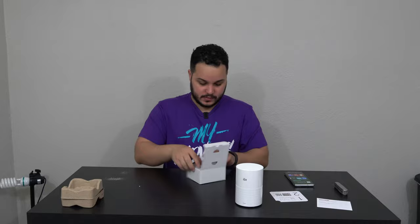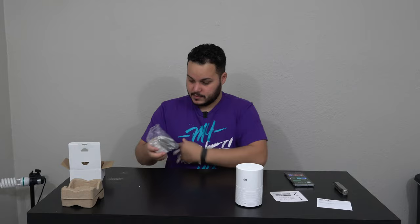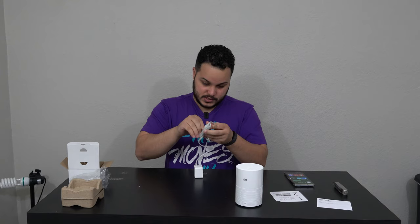We have a box that is difficult to open. And this is just a power adapter. Let's see how long this cable is, and let's see how much power we can get out of this adapter too. This cable actually looks like it might be pretty long.